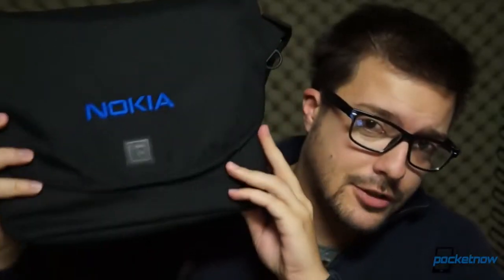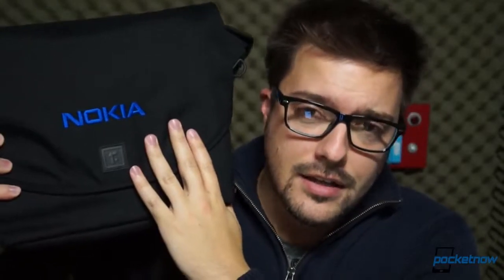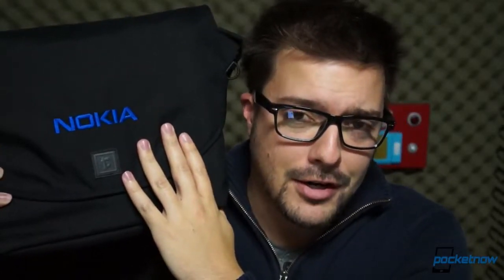We just received an interesting satchel from our friends at Nokia and AT&T, and inside is the first Nokia tablet to hit the market in quite a while, and the first one I've ever laid hands on personally. I'm Michael Fisher, this is Pocketnow — let's unbox the Lumia 2520 from Nokia.